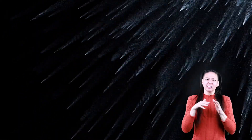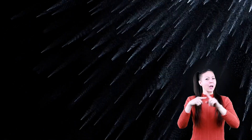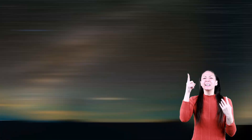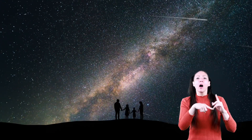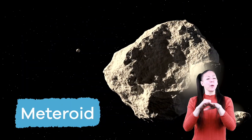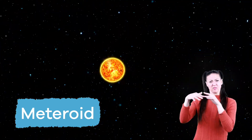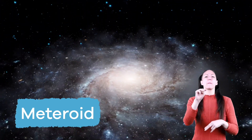Each year, there are thousands that fall harmlessly from the sky. You might even look up at the sky sometime and see one or many. Meteors begin as meteoroids. If a space rock stays in the solar system, it is called a meteoroid.